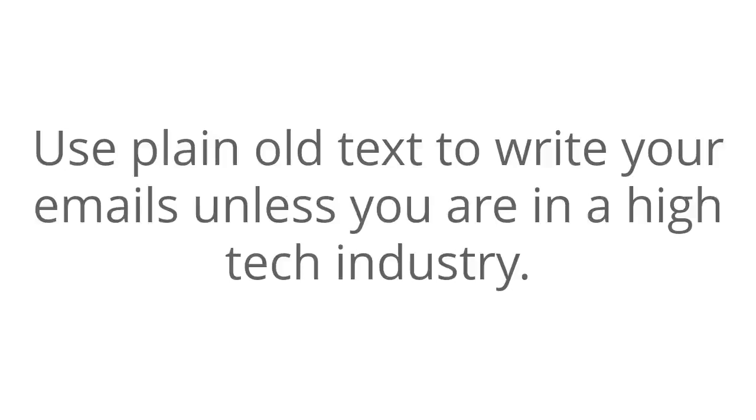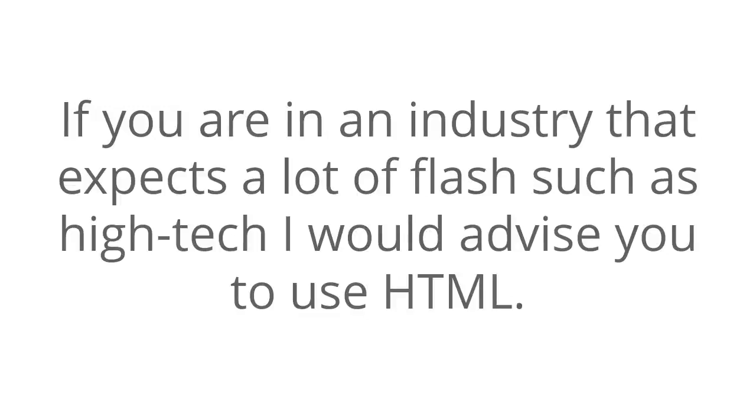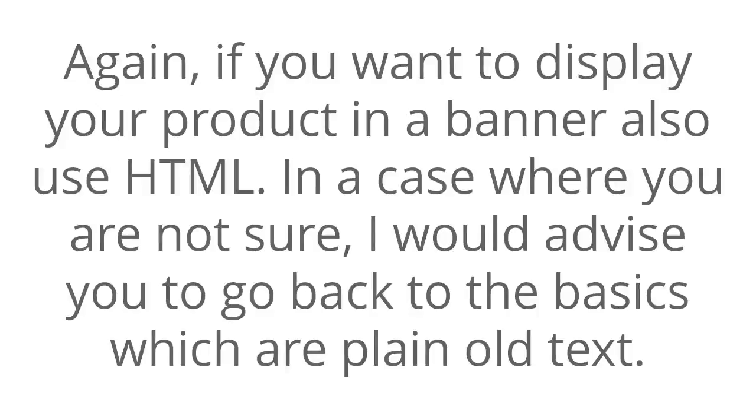Use plain old text to write your emails unless you are in the high-tech industry. This is because plain old text loads faster on phones, is slightly more likely to be read by the recipient, and is less likely to get flagged as spam. If you are in an industry that expects a lot of flash, such as high-tech, I would advise you to use HTML. Again, if you want to display your product in a banner, also use HTML. In a case where you are not sure, I would advise that you go back to the basics, which are plain old text.